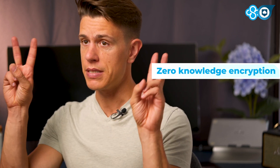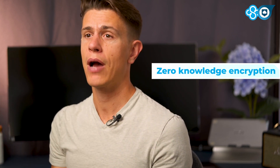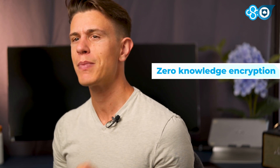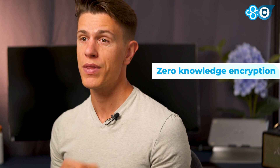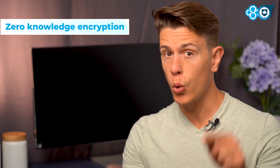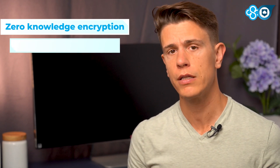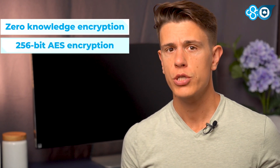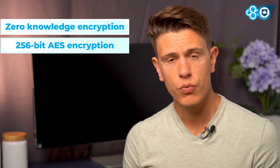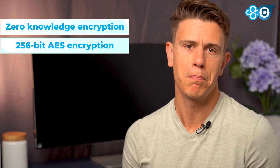The most important security feature on Sync's platform is called zero-knowledge encryption. Without getting into the cryptographic weeds, zero-knowledge means that Sync encrypts your files with a cipher that even they cannot unlock. They store your files, but only you decide who gets to read them. The encryption itself is AES-256, which you've maybe heard described as bank-grade encryption. It's the industry standard and it's pretty much impossible to crack.